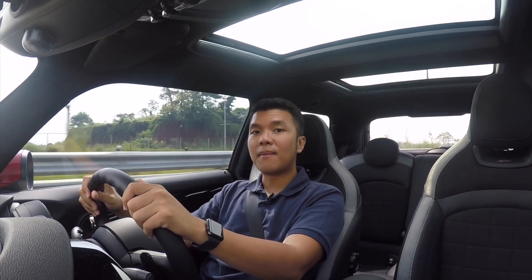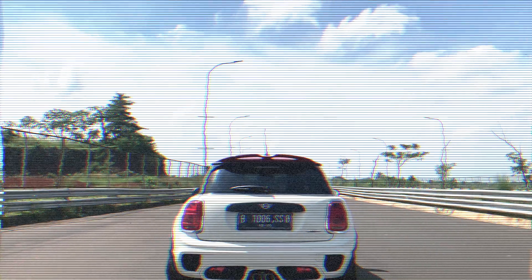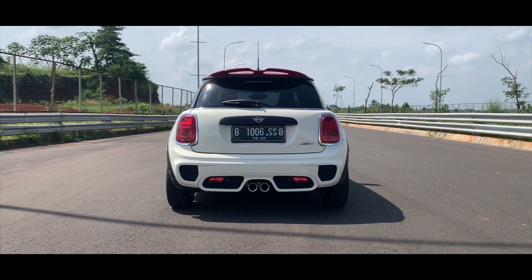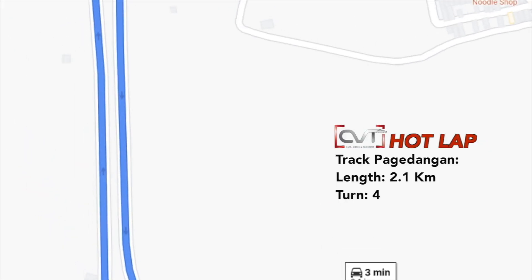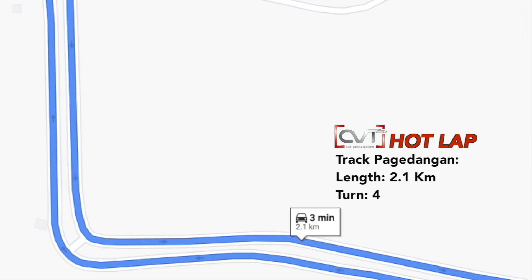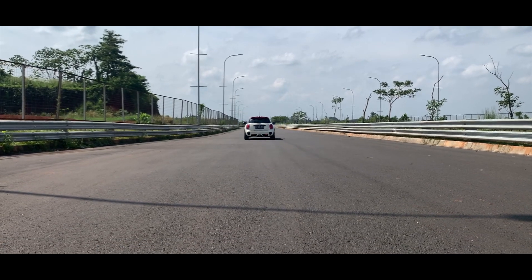Dan itu semua berdampak baik ketika kita tes lap time-nya. Karena mobil ini adalah mobil performance, seperti biasa kita juga akan mengetes seberapa cepat dia menyelesaikan lap time-nya di sirkuit ini. Sirkuit yang kami pakai adalah track Pagedangan dengan panjang 2,1 km dan memiliki 4 tikungan tajam. Tanpa berlama-lama, langsung saja kita mulai.